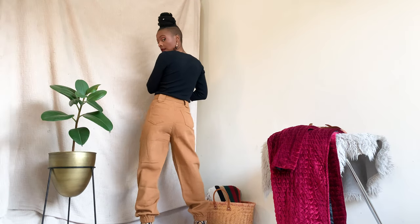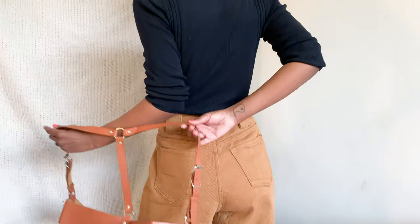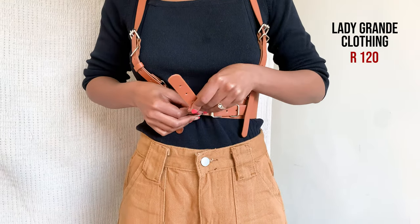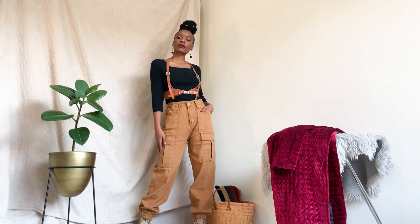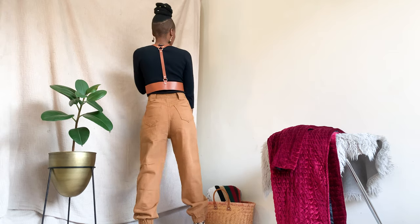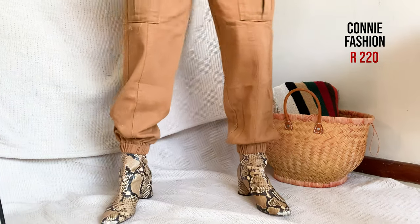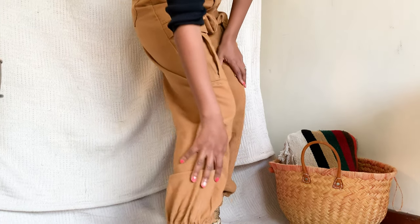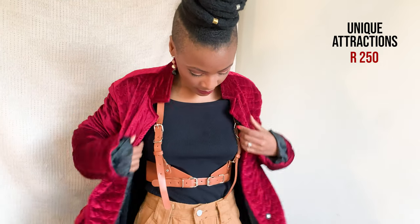I'm a 90s kid so giant pockets on any pants will have my heart. I paired these denims with a tight knit top, and I added a harness for some edge that I got from Lady Grande Clothing for 120 rand. By the way, I got these denims from Penny Fashion for 220 rand. To complete the look, I threw on this sexy coat from Unique Attraction for literally only 250 rand.